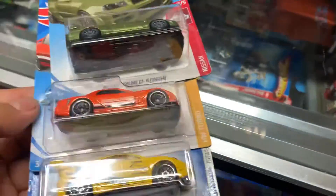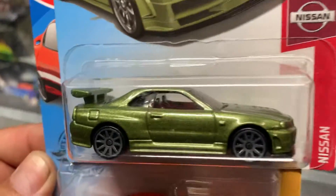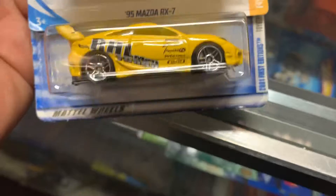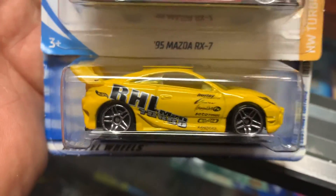Whoa, we're on this. I was lucky to have this. Look at this — R-34. That's a nice color. Mazda RX-7, nice color. And Toyota Celica. Look at that, that's nice.